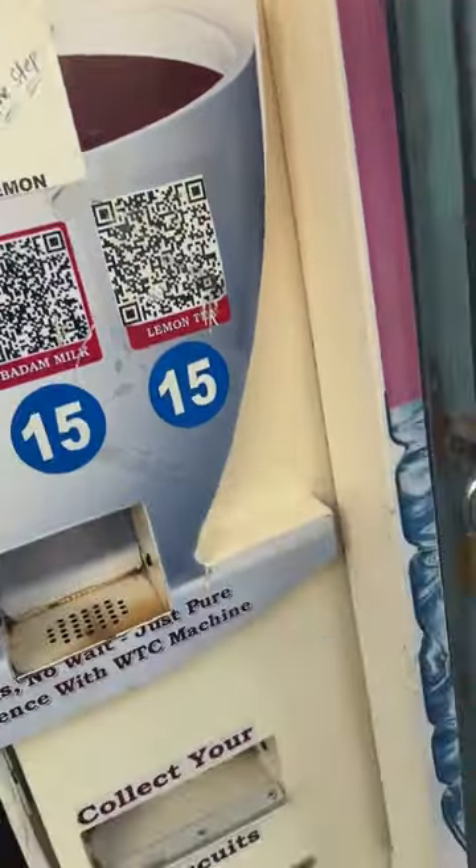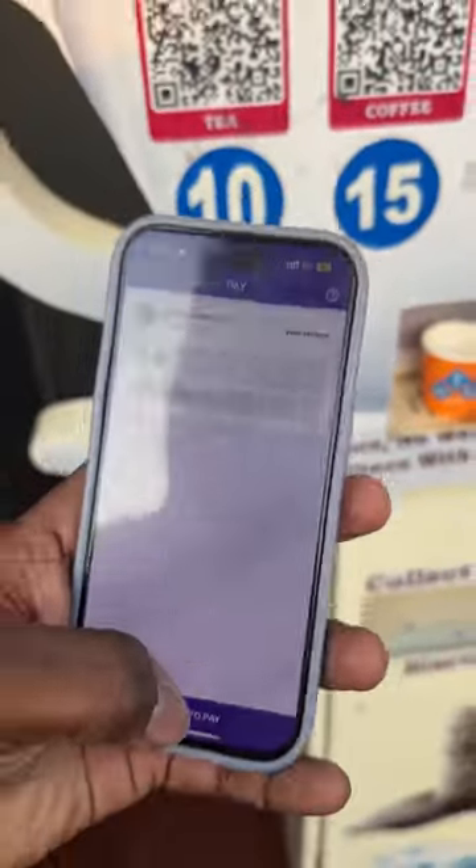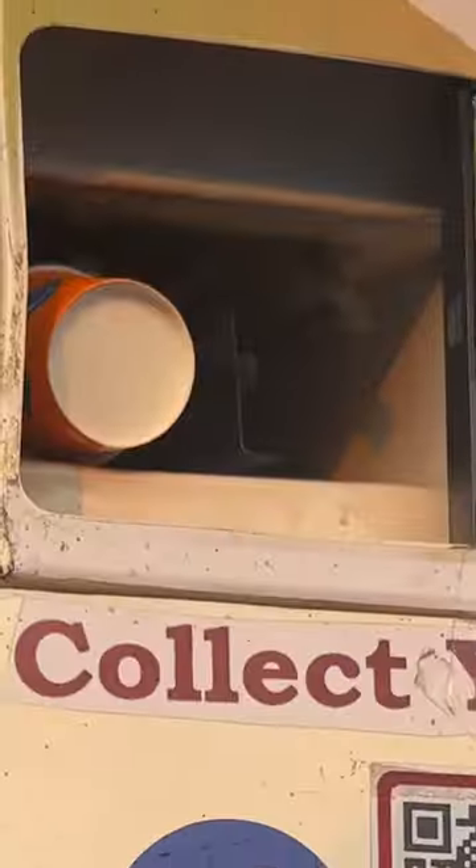This ATM uses QR codes. I have a QR code. I have a piece of chai, which is 10 rupees.